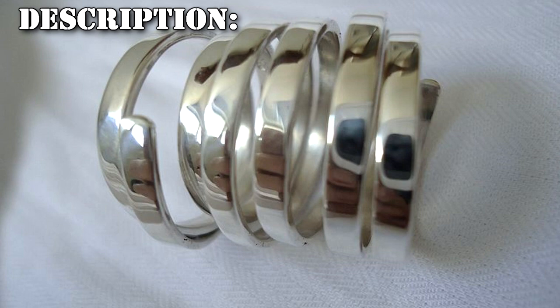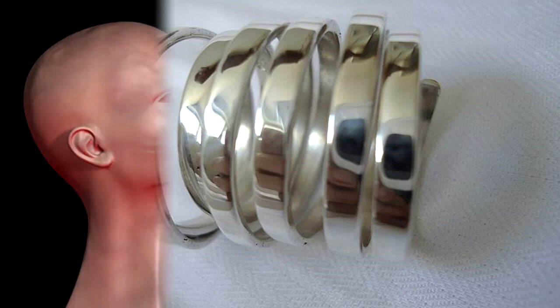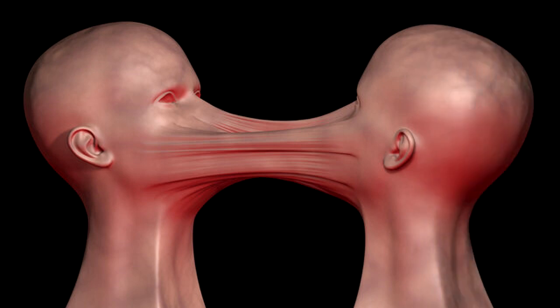SCP-2151-A and SCP-2151-B are nearly identical stainless steel rings. Aside from their effect on human wearers, they present no other anomalous properties. When two human beings wear SCP-2151-A and SCP-2151-B, any physical contact between them will activate SCP-2151-A and B.